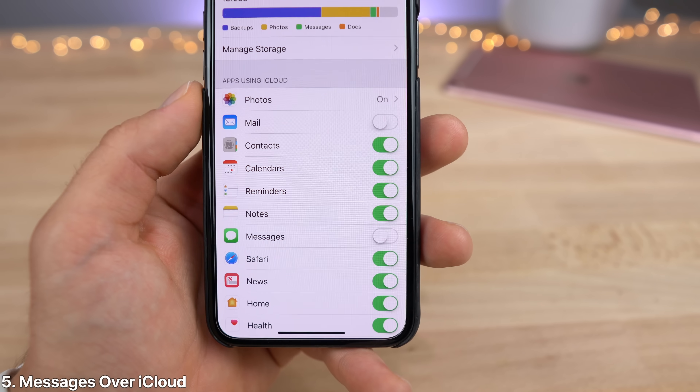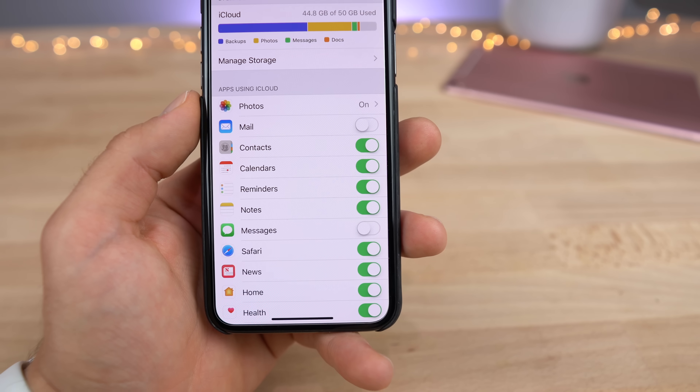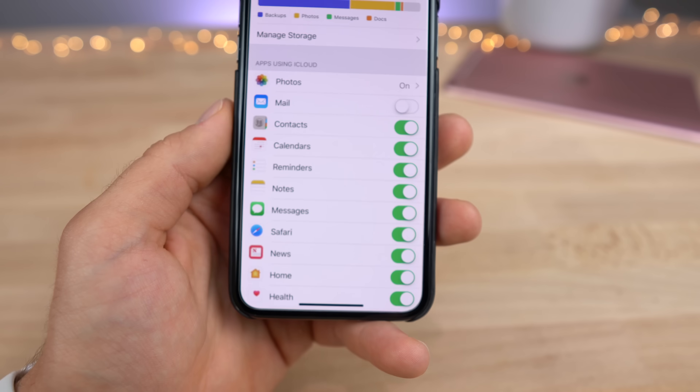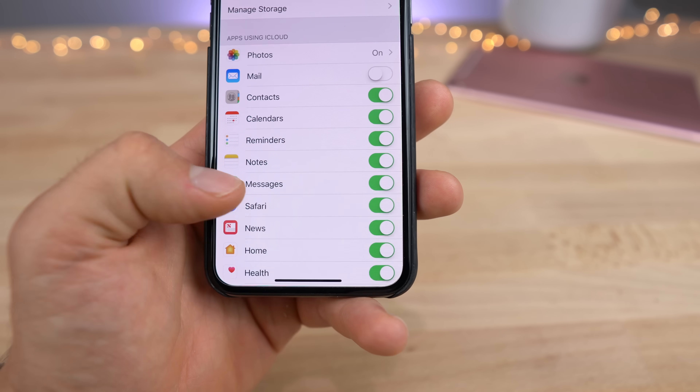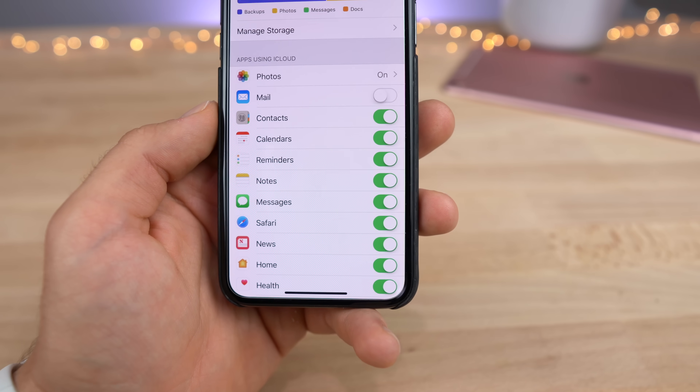Messages on iCloud is finally present in iOS 11.4. This is a feature that will also save you some storage — it was teased originally in 11.3, Apple removed it, and now in 11.4 it finally seems like Apple will be adding it. In your iCloud settings, you'll see a new messages tab and a little toggle for it. Enable it and you'll be able to store your iMessages on iCloud.